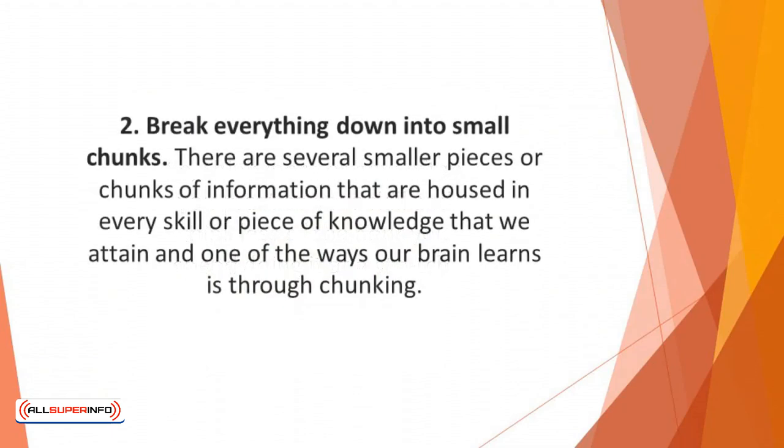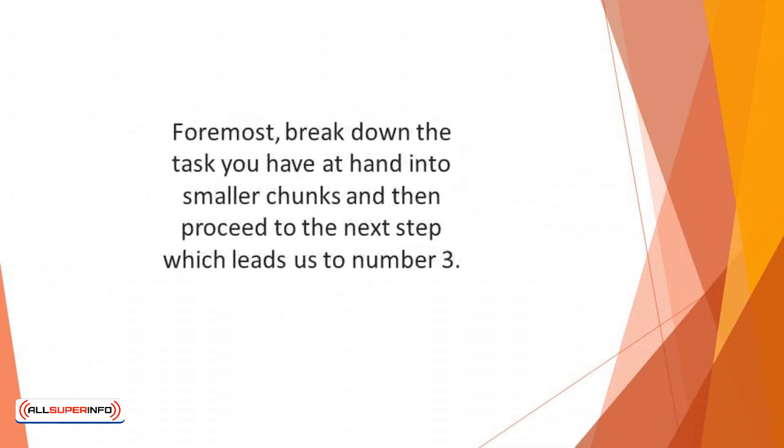Number two: break everything down into small chunks. There are several smaller pieces of information housed in every skill or piece of knowledge that we attain, and one of the ways our brain learns is through chunking. So, foremost, break down the task you have at hand into smaller chunks, and then proceed to the next step.